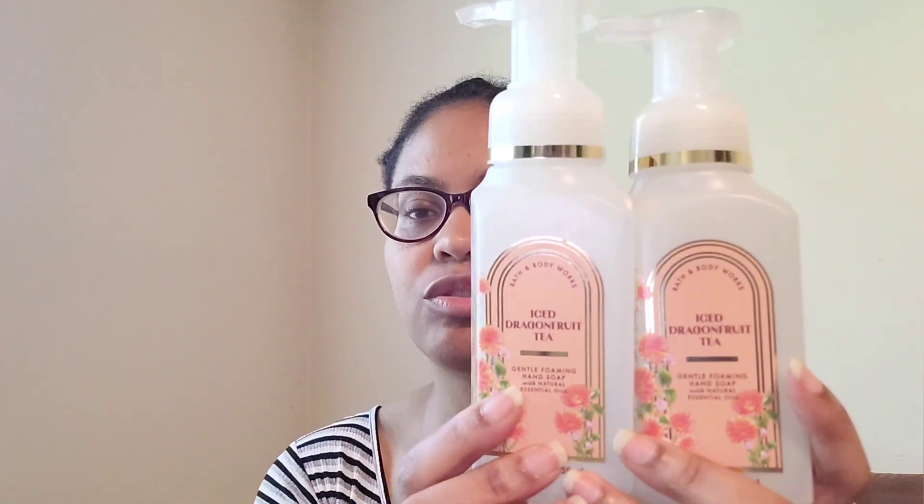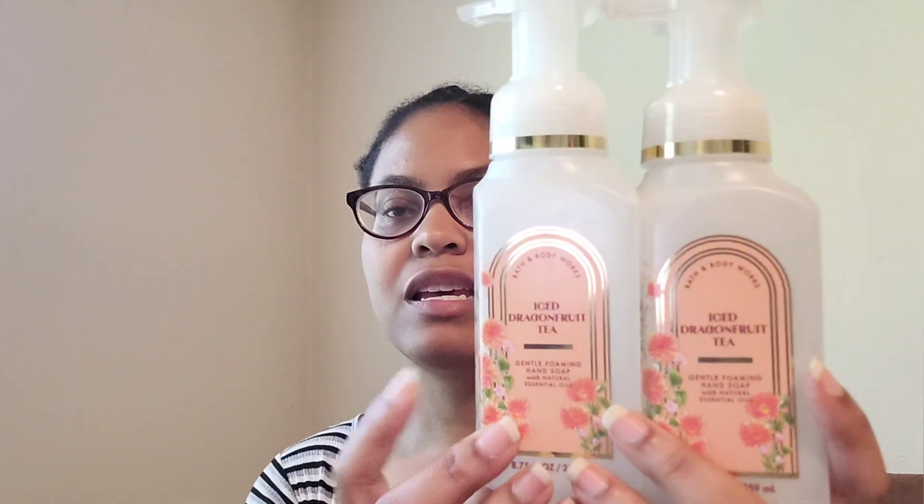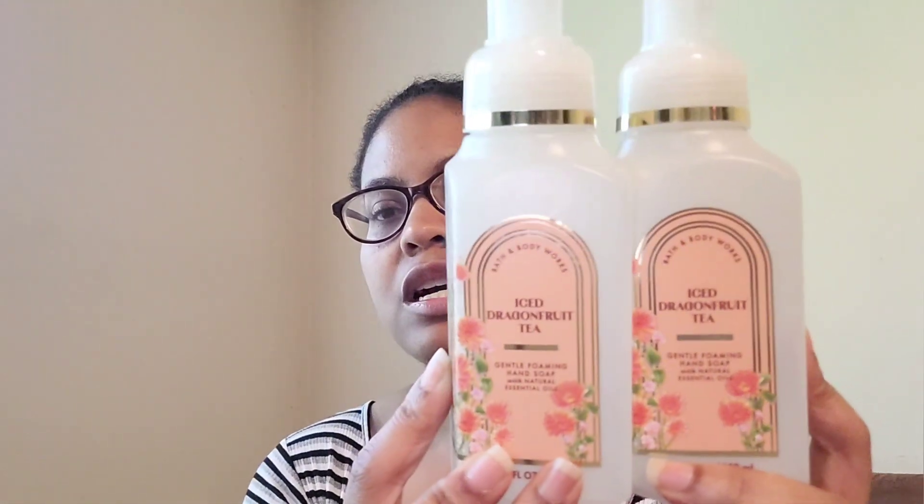Finished two Ice Dragon Fruit Tea soaps. I don't like how the candle smells, but I did enjoy the soap because it had more of that lemonade in it. Notes are pink dragon fruit, green tea, and fresh lemonade — so it had more of that lemonade with a little tea and fruit, making it more balanced than the candle. I would repurchase the soap again.